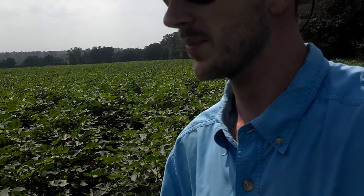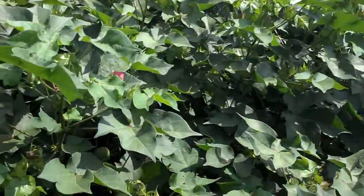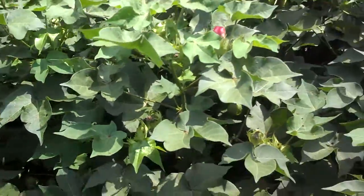Hey folks, I'm RJ Byrne, and today in this cotton field I'm standing in, I'm going to talk about leaf spot disease on cotton — specifically Cora nespera leaf spot. As you can see here, it's a hot day in August.